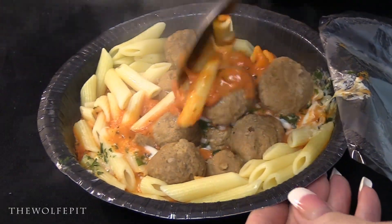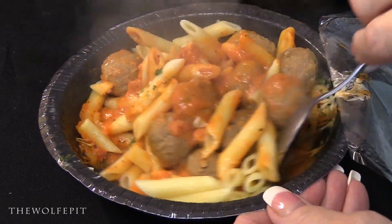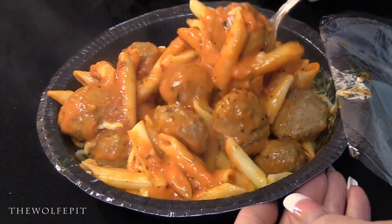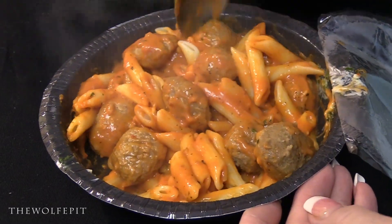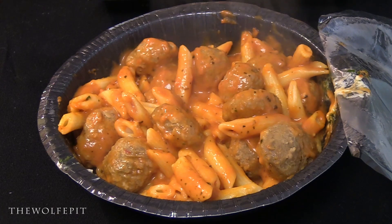Two things I noticed immediately: this looks like a lot of food, and there's a hell of a lot of meatballs. Once everything was mixed well, it went back into the microwave for another one and a half to two and a half minutes, or until it reaches 165 degrees.